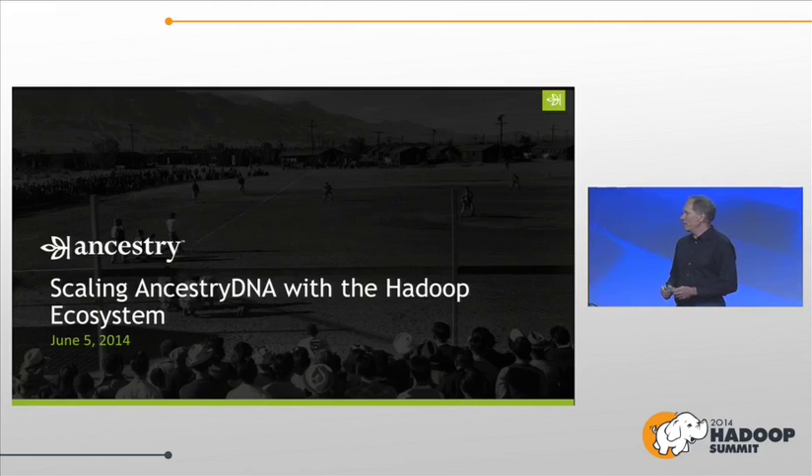We're going to talk today about AncestryDNA. It's a pretty unique application that uses the Hadoop ecosystem to scale. This is a little bit about our journey with Hadoop and how we learned to use it. I hope it's fun and entertaining.